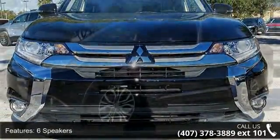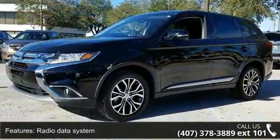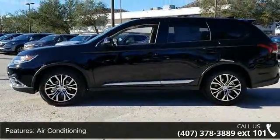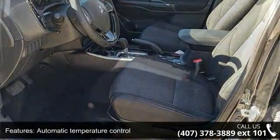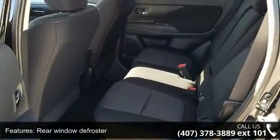Some of the top features included with this vehicle are 6 speakers, Radio Data System, Air Conditioning, Automatic Temperature Control, Rear Window Defroster, Power Steering, Power Windows, Remote Keyless Entry, Steering Wheel Mounted Audio Controls, and 4-Wheel Independent Suspension. This vehicle shows low mileage and has a smooth ride.